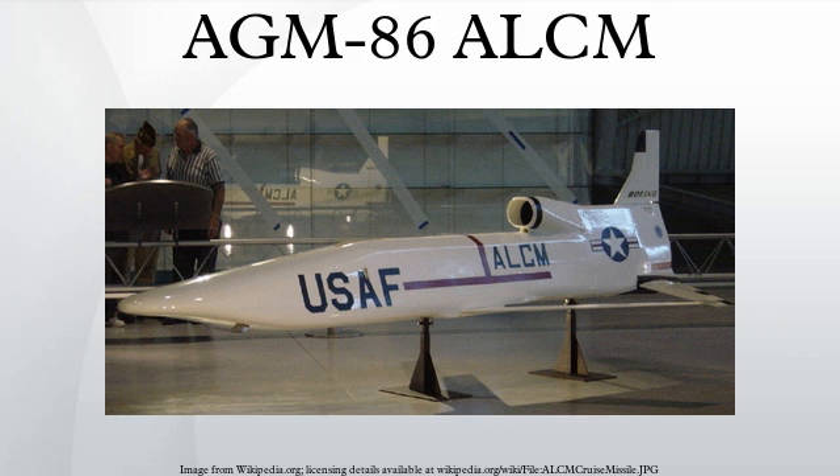Unlike the AGM-86, the LRSO will be carried on multiple aircraft, including the B-52, the B-2 Spirit, and the long-range strike bomber. Like the AGM-86, the LRSO can be armed with either a conventional or nuclear warhead. The LRSO program is to develop a weapon that can penetrate and survive integrated air defense systems and prosecute strategic targets.